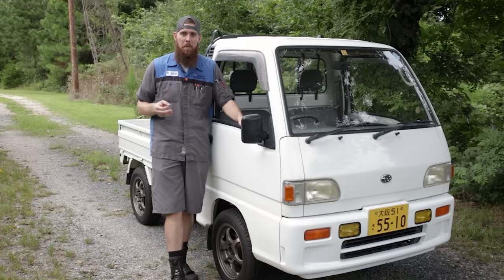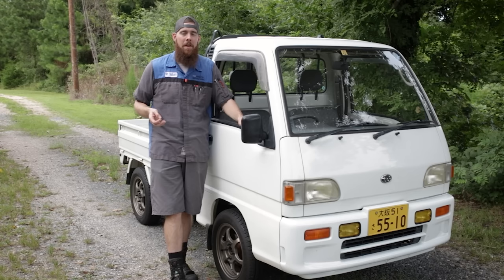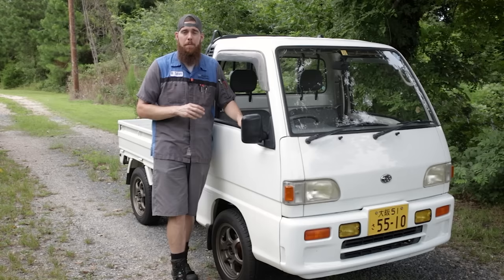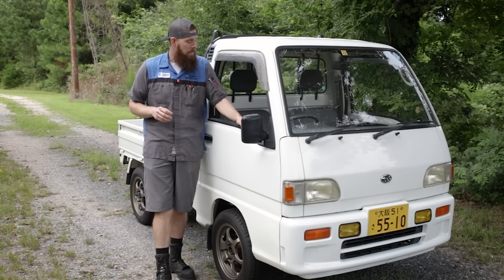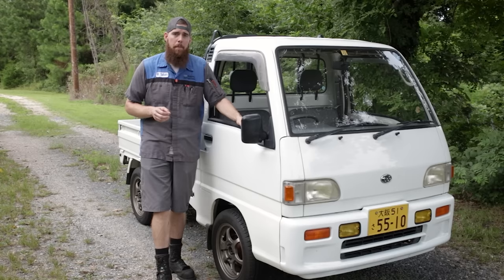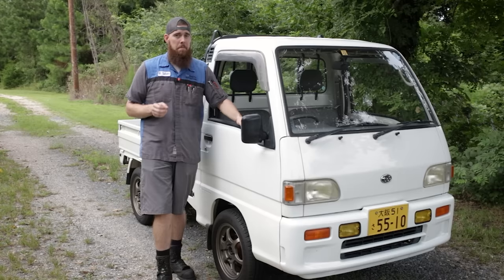Both vehicles are equipped with a 658cc inline four-cylinder engine. I know a lot of Subaru fans might say — what, it doesn't have a boxer engine? Well, it's part of being a K car, which is the classification for compact small cars in Japan — cars and trucks kept at 660cc on their engine displacement. This is a naturally aspirated carbureted 658cc inline four-cylinder making 40 horsepower and 40 foot-pounds of torque.